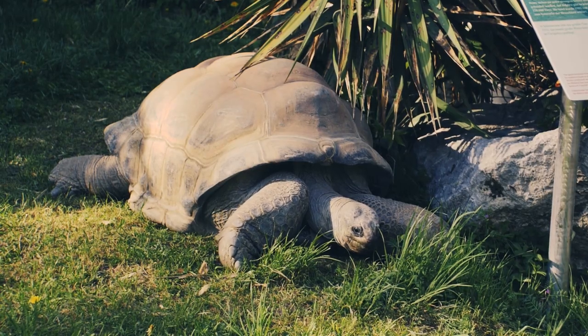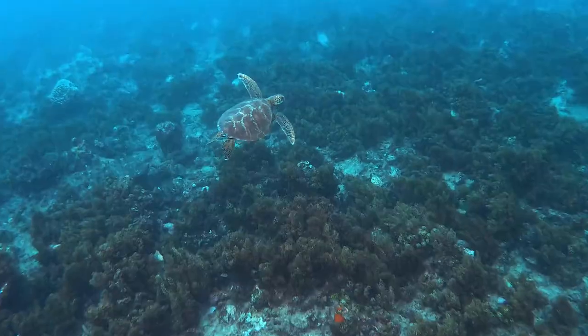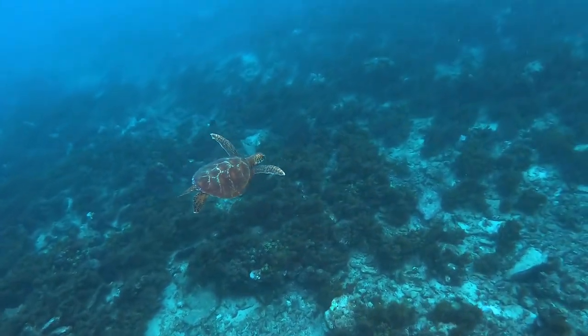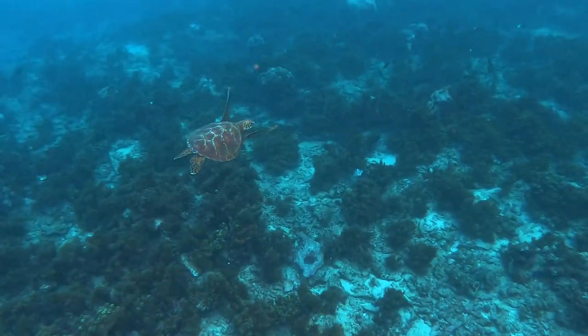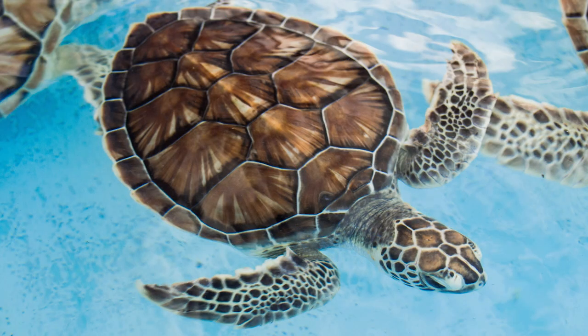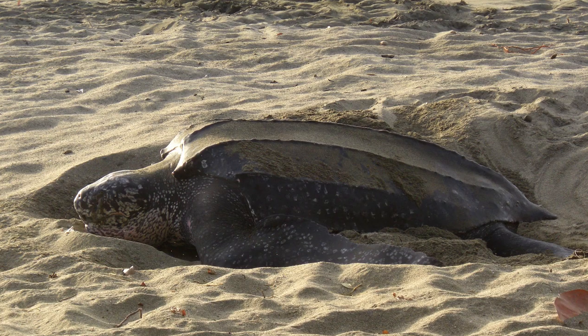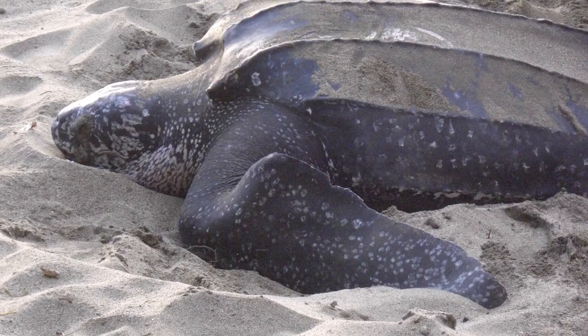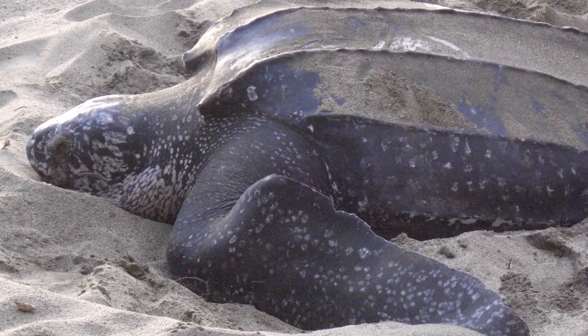Tortoises, being land-based, have rather heavy shells. In contrast, aquatic and soft-shelled turtles have lighter shells that help them avoid sinking in water and swim faster with more agility. These lighter shells have large spaces called fontanelles between the shell bones. The shells of leatherback sea turtles are extremely light because they lack scutes and contain many fontanelles.